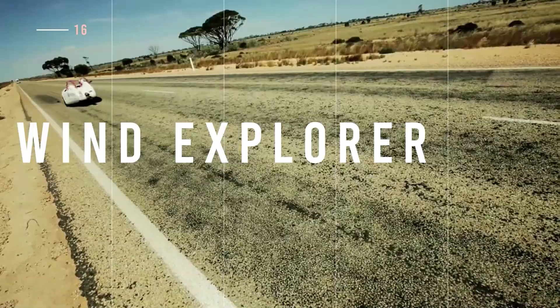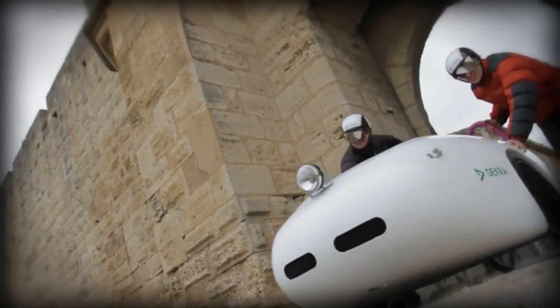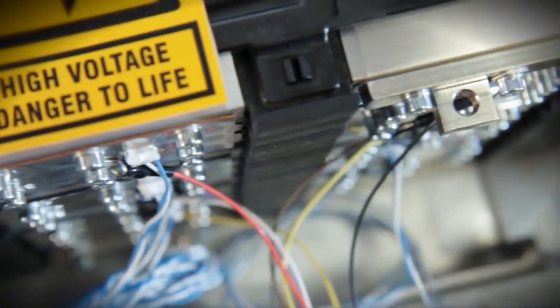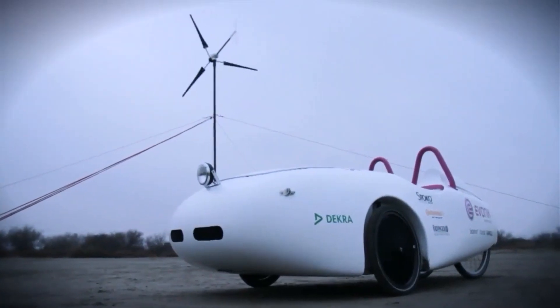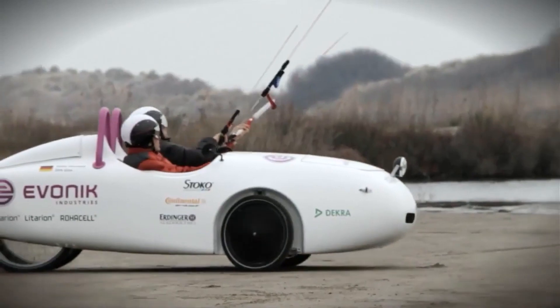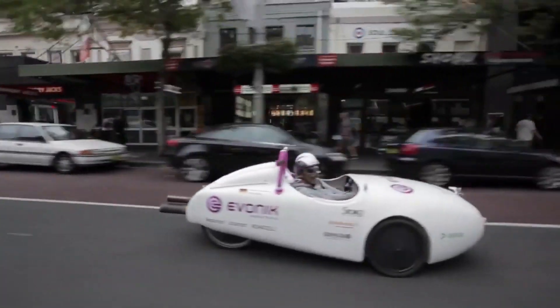Another unusual vehicle on our list is the Wind Explorer. Designed to make it possible to move using the wind, this concept vehicle is lightweight, durable, and eco-friendly. It is electrically powered, but pilots can recharge it with a portable wind turbine when the battery is exhausted. The car can even be driven using kites and weighs just 440 pounds or 200 kilograms. The Wind Explorer is a great prototype for environmentally sound transport.